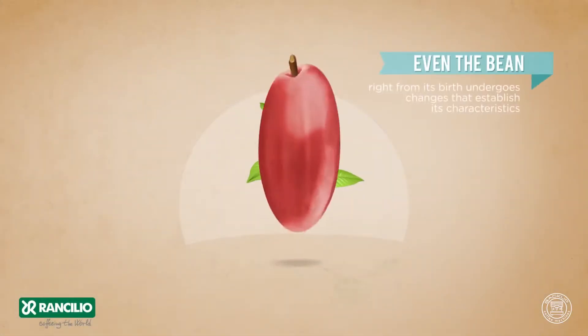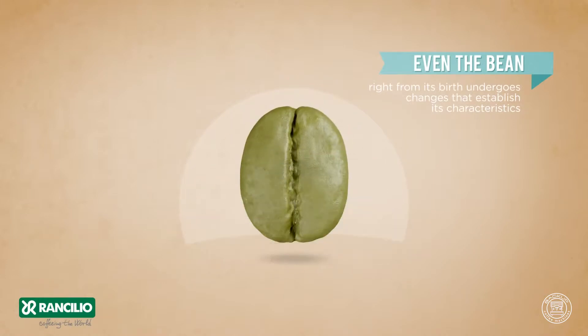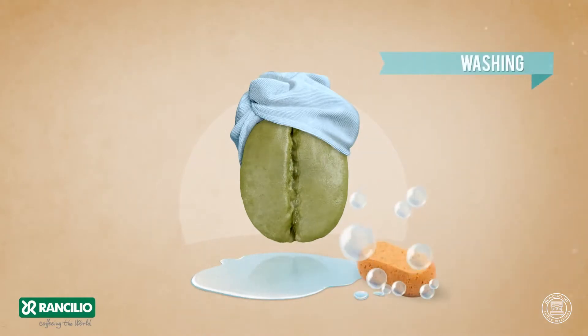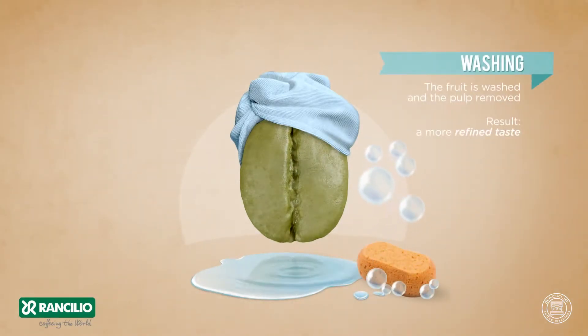Even the bean, right from its birth, undergoes changes that establish its characteristics. Washing: the fruit is washed and the pulp removed. Result: a more refined taste.